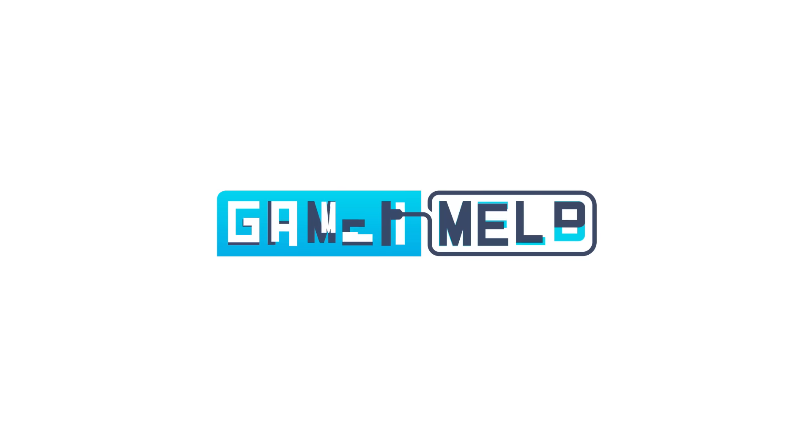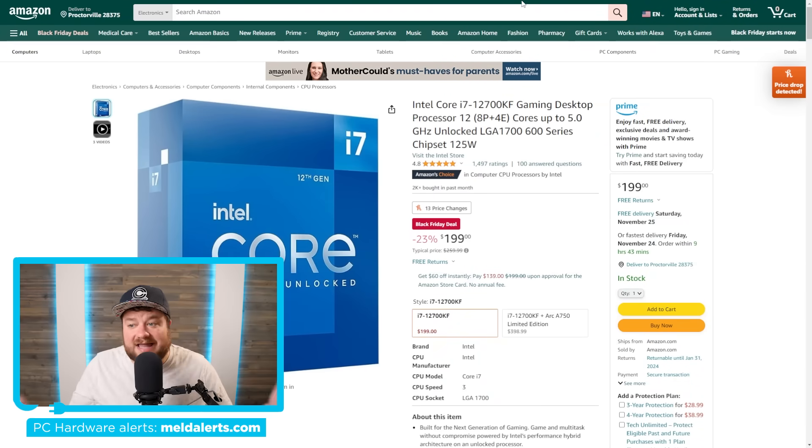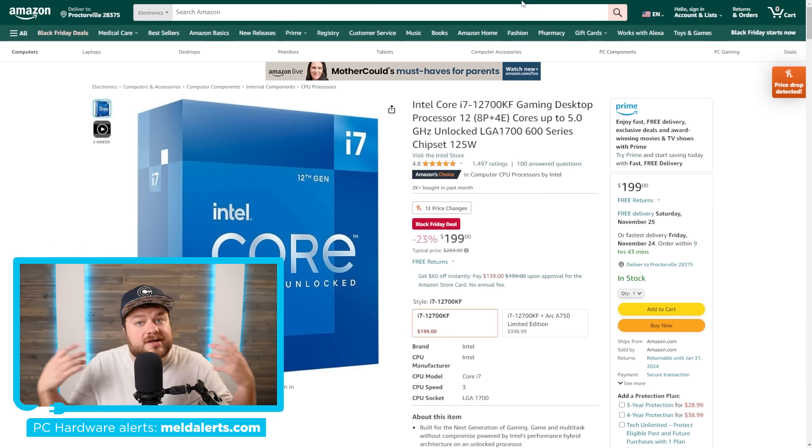Welcome everyone to GamerMount. It's news time and first up for today, like I said, Black Friday deals are already here so I thought I'd go over some of my favorites. If you're interested in any of these I will have affiliate links down in the description below — they don't cost you anything more and it helps the channel out.